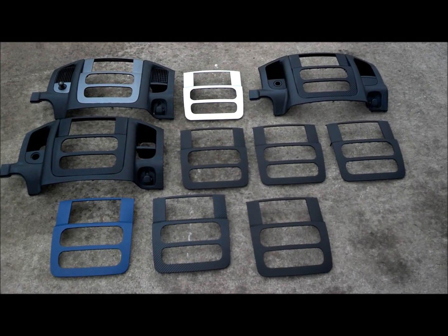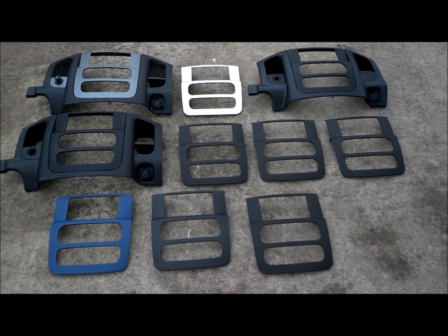Hey guys, welcome back. This is Mike. Good morning. I want to go over a couple pieces that are going out today.